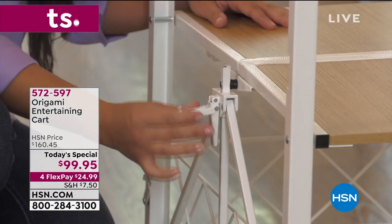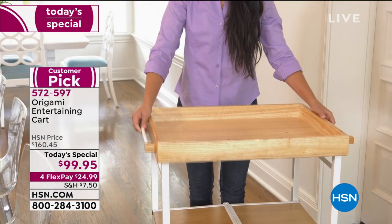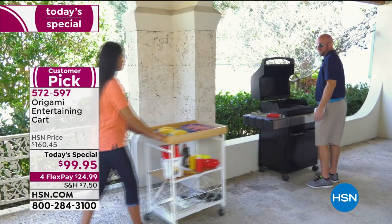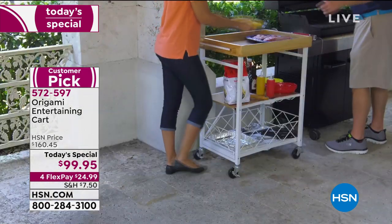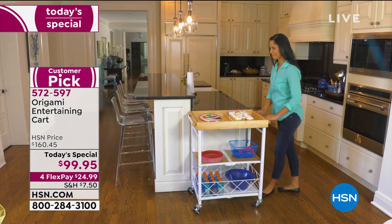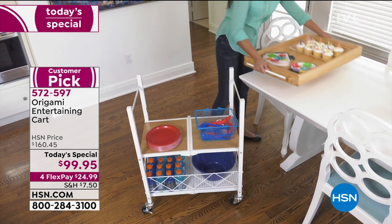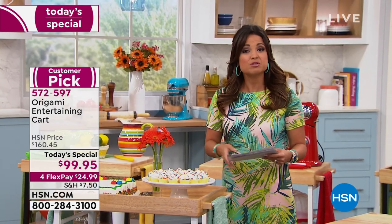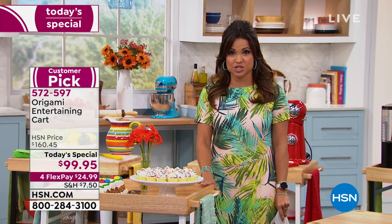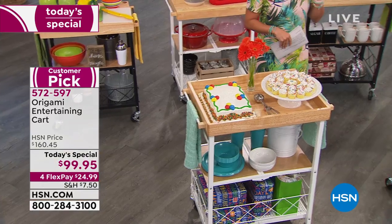Take a look at your screen — Origami is our number one storage and organization brand here at HSN, keeping you organized and stress free. What you love about it: quality, ease, versatility, and beautiful solutions. This entertaining cart does all of those things and then some. It's a huge customer pick — you can use it for parties, barbecues, as a kitchen island, a serving tray, extra counter space, or a crafting area. Solid wood construction, zero tools needed, and when you're done you can fold it up.